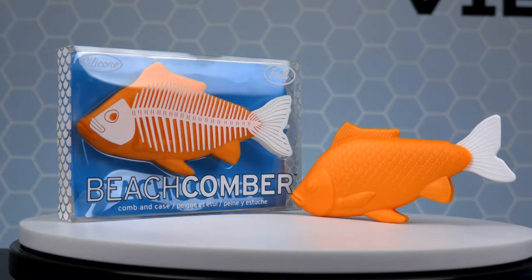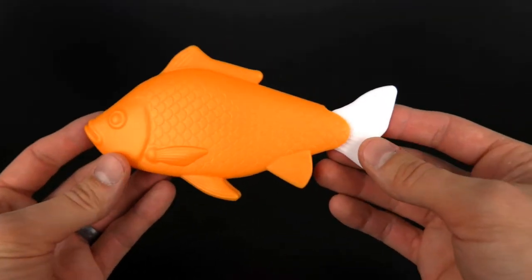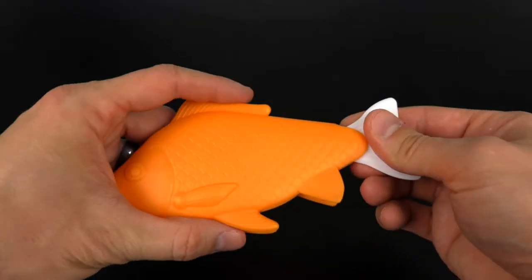The Beachcomber is a perfect present for anyone who enjoys fishing, scuba diving, or boating. It's great to comb a head of hair, a beard, or even a catfish mustache.